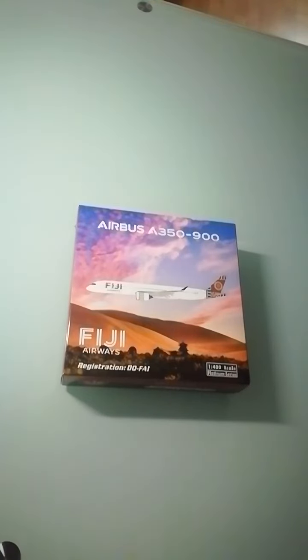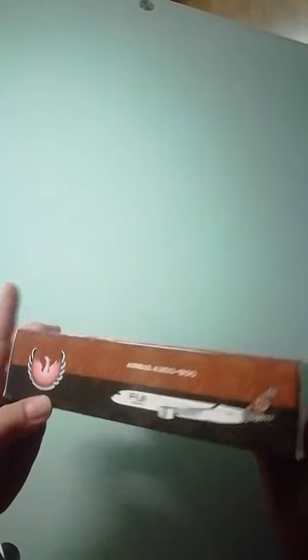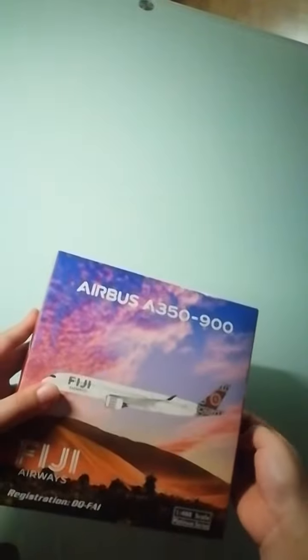Welcome back to Aviation 1818. I have a brand new unboxing video — Fiji Airways A350-900, registration DQ-FAI. Let's look at the box first. As usual, it's a limited edition Phoenix model. You can see the Phoenix logo. The price is $79.95. Now let's look inside.